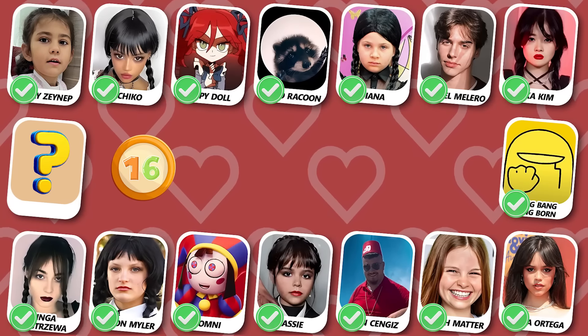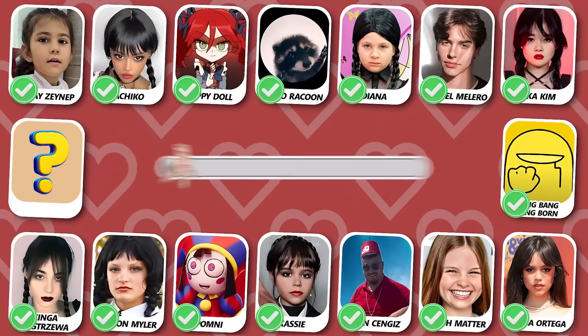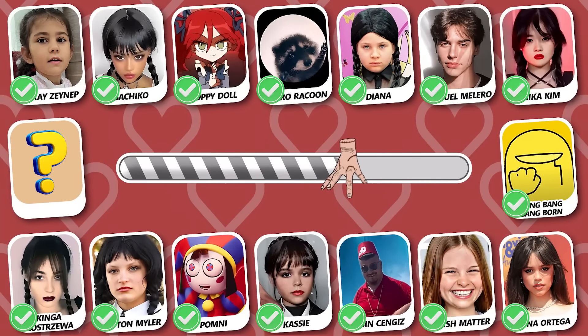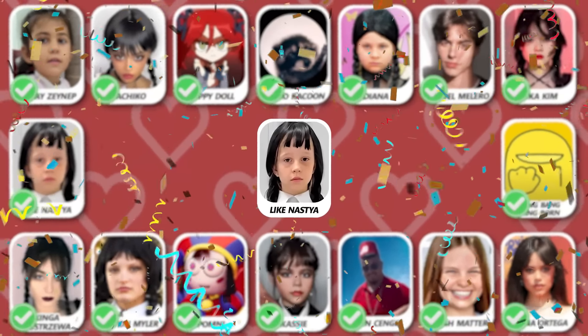Number 16! Do you know who this is? Nice — this is Like Nastia!